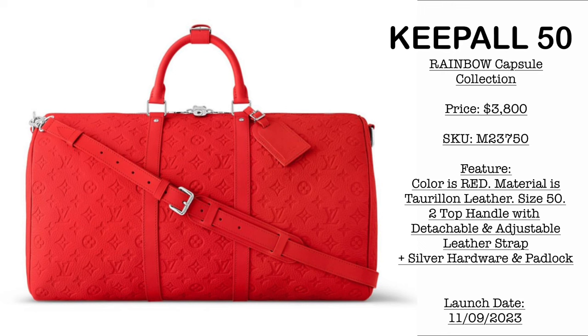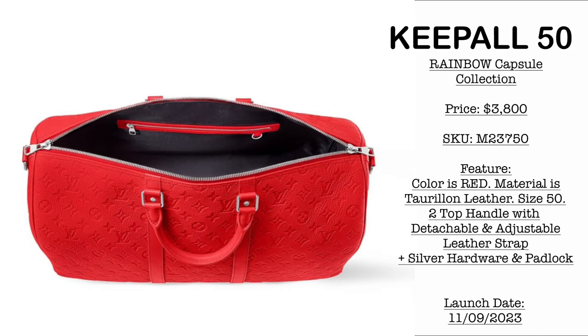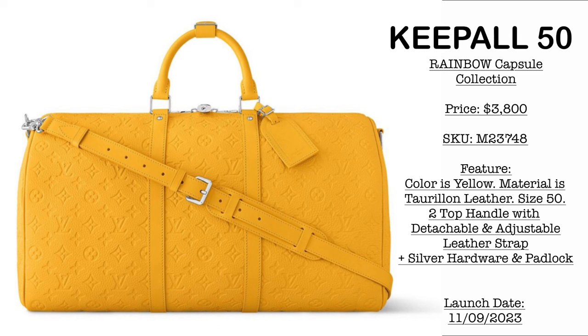Let us start with the continuation of the Rainbow Capsule Collection. This collection will be launching November 9, 2023. First, we have the Kipal 50 — price is €3,800. We have the SKU here. Next, we have it in color yellow, same price of €3,800.